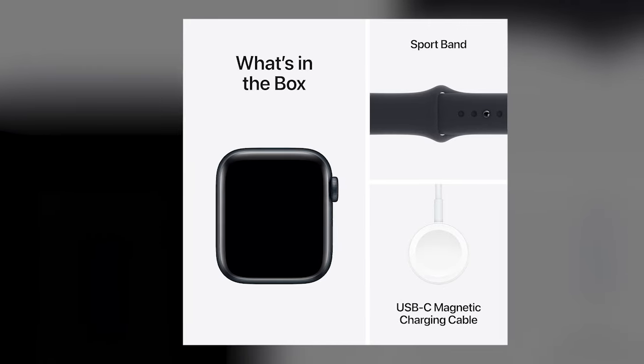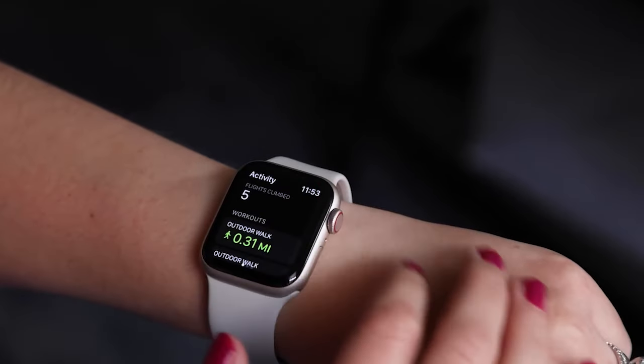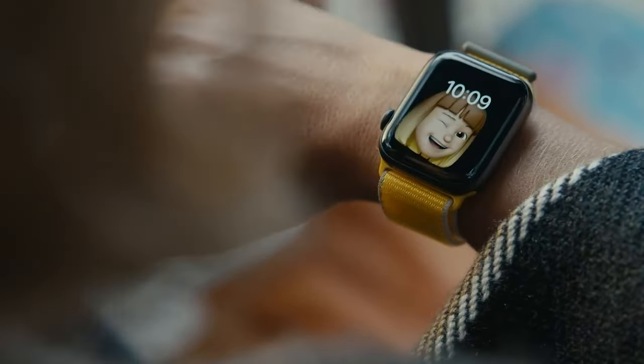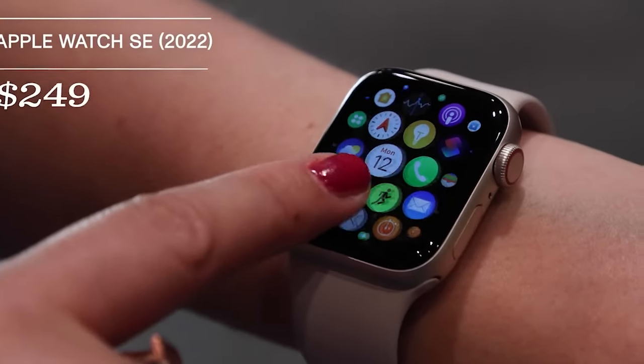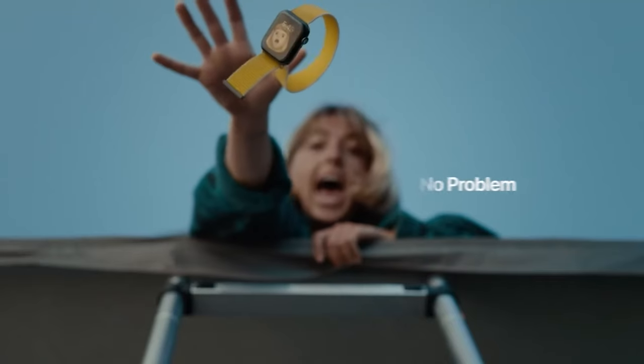This smartwatch is available in a 40mm size, fitting comfortably on most wrists with its small and medium band options. Ideal for fitness enthusiasts and individuals seeking to maintain a healthy lifestyle, the Apple Watch SE offers a blend of functionality and style. It keeps you connected and informed while supporting your personal health journey, all wrapped in a sleek design.